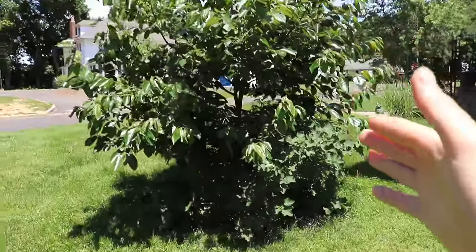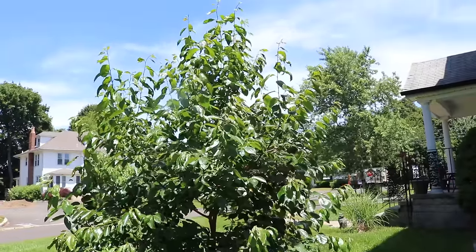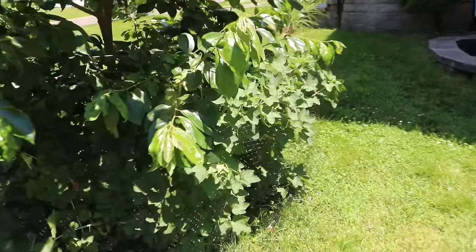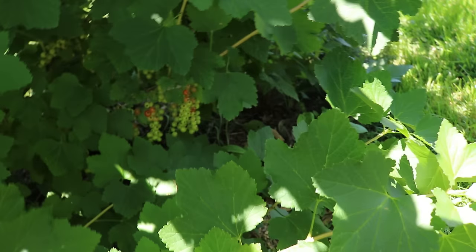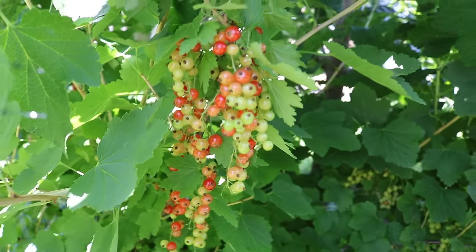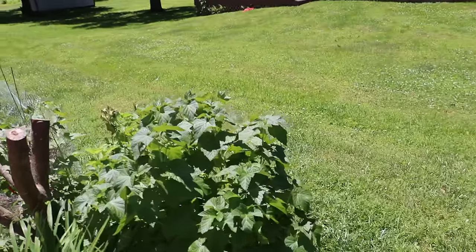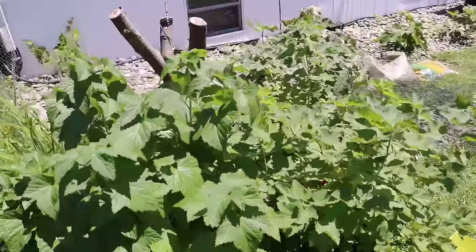I also have some over here underneath the Rosyanka persimmon, which is pushing probably 20 feet at this point. Underneath it are these red currants, and this one is actually more productive than the one I'm about to show you. This other one is a little further behind because it's in a shadier spot and the soil hasn't really warmed up as much. The soil temperature really gets the metabolism of any plant going quicker.